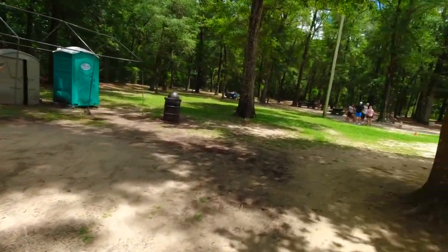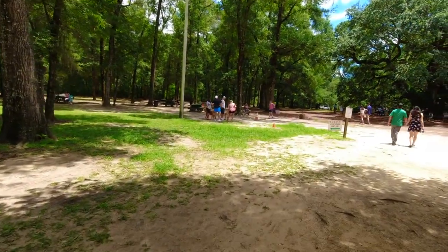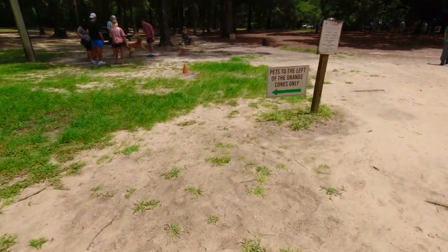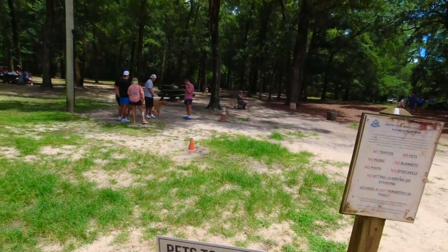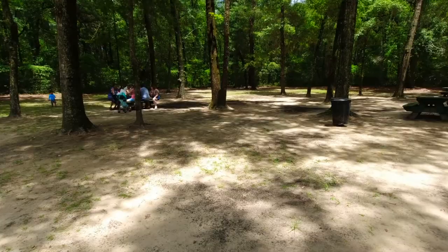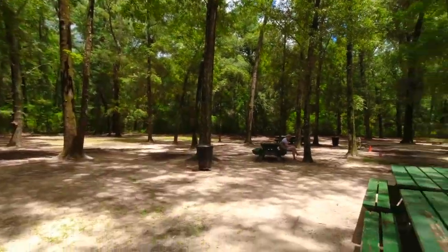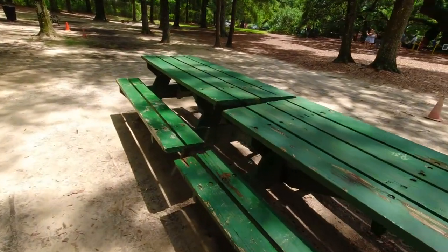There are some port-a-potties over here as well. Dogs are allowed, but they're only allowed to the left of this area — if you want to bring your dog, it is pet friendly, you just have to keep them away from the tree. There are a lot of areas here in the shade with plenty of places to sit if it's hot in the summertime.